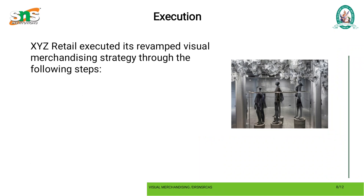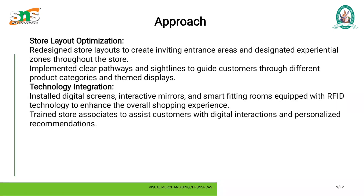Execution: XYZ Retail executed its revamped visual merchandising strategy. First, store layout optimization — redesigned store layouts to create inviting entrance areas and designated experiential zones throughout the stores. Implemented clear pathways and sightlines to guide customers through different product categories and themed displays.